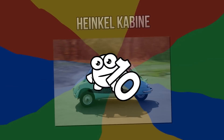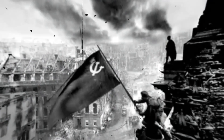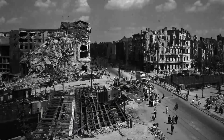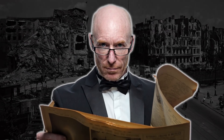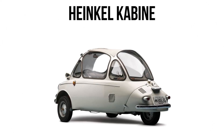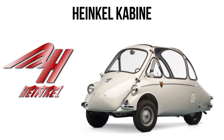Number 10: the Heinkel Kabine. After World War II, Germany wasn't exactly awash with resources. They therefore had to get clever by making do with less. The solution? Use three wheels instead of four. Enter the Heinkel Kabine, a three-wheeled microcar designed and built by Heinkel Flugzeugwerke.